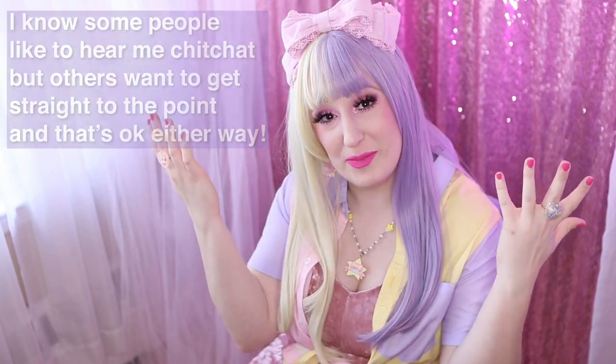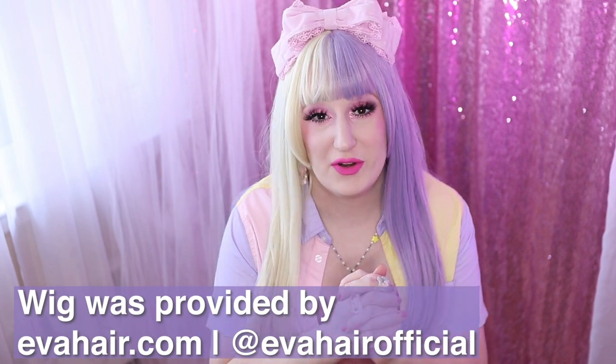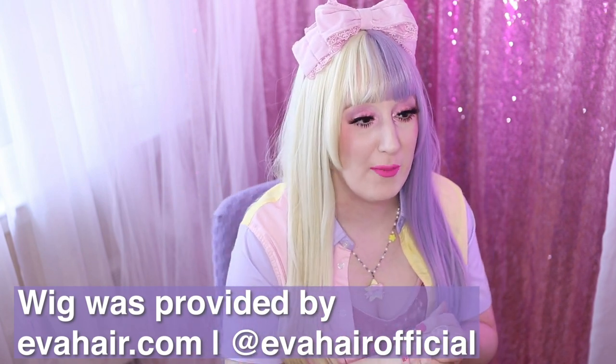My wig today is from Ava Hair Official. They've sent me a bunch of wigs in the past and I'm so grateful. For the most part, the wigs they've carried have been serious lace front wigs meant for daily wear to look more real and natural — which is not exactly what I need for lolita. I've told them this a couple of times because I don't really want a costume wig, but I also don't personally need a super realistic wig. I just need something in between.